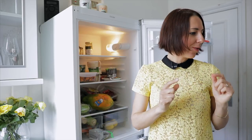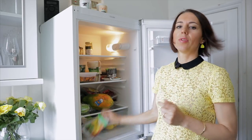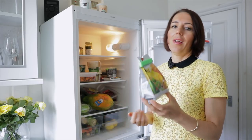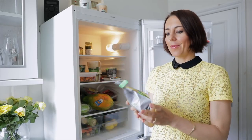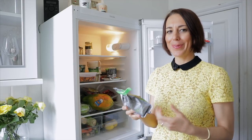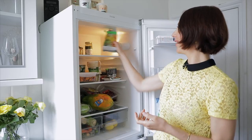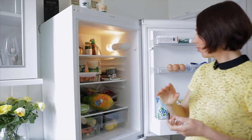We also have bulletproof coffee. I don't drink coffee, but Mitko does. He doesn't do it every day because it requires about five to ten minutes to prepare and we never have that time, but in the weekend sometimes he'll have it.